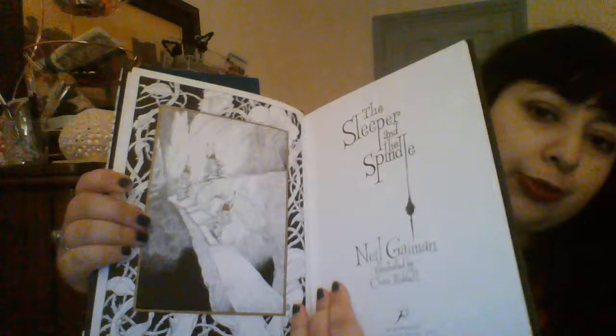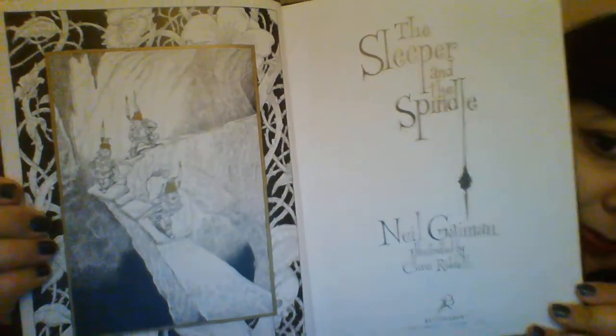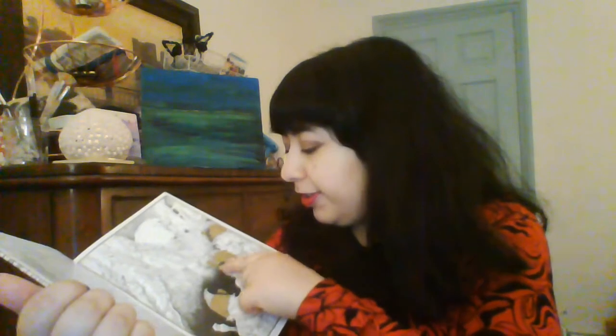These are the dwarves. More dwarves. I love the contrast between this almost goldish, grungy colour and the black and white illustrations. And then this is the Queen's blanket — it's got these curls, that's really cool.